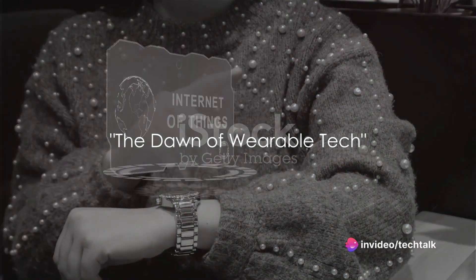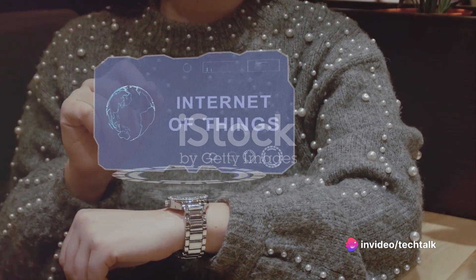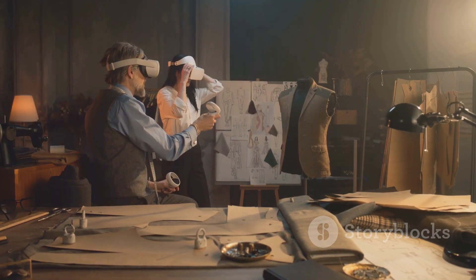Ever wondered when the first wearable tech device was invented? Well, buckle up, because we're about to take a journey back in time to the swinging 60s, an era of change and innovation that brought us the first wearable computer.